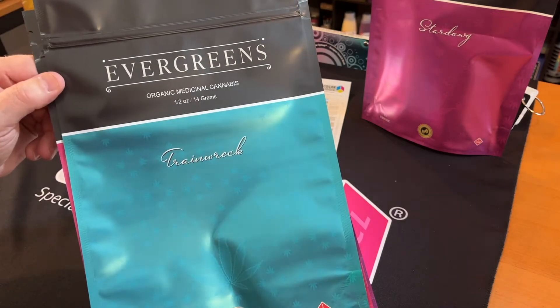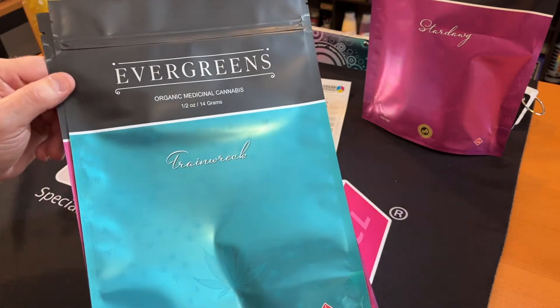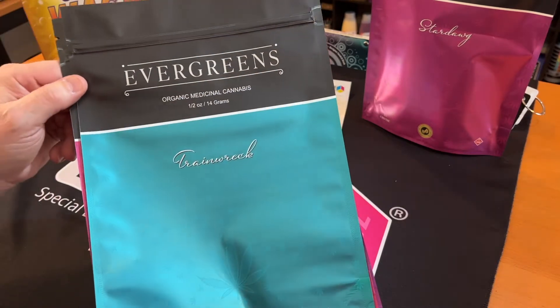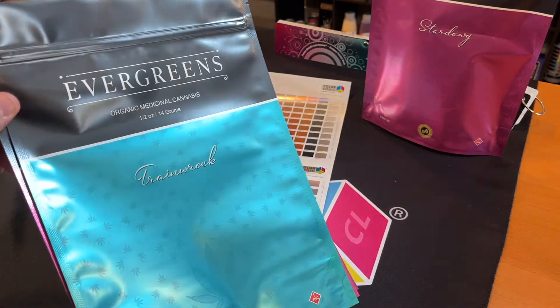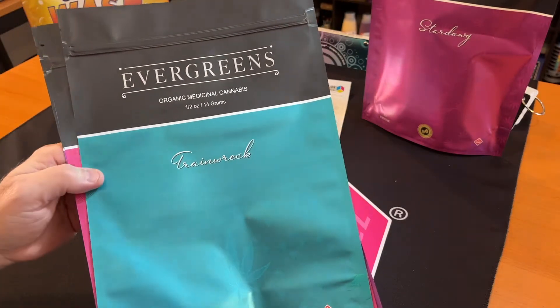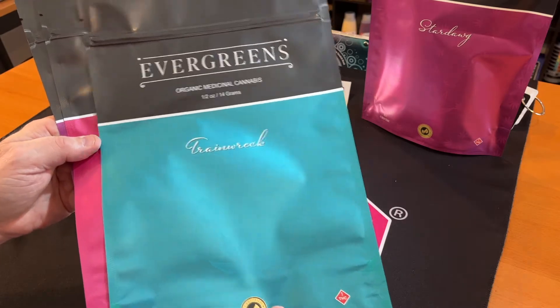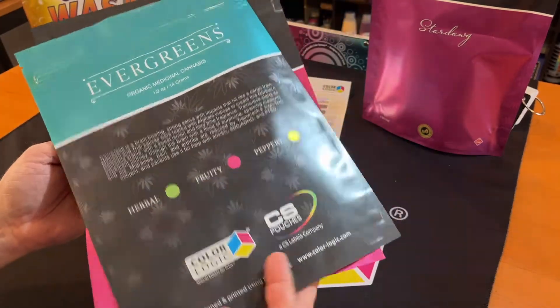The real value of the system is we can produce 924 metallic colors using white plus CMYK. So we're screening the white to create all these effects — and what a great market, right? The CBD and the organic cannabis market, it's super.